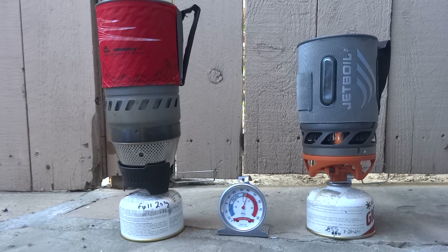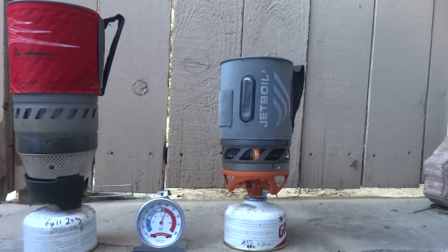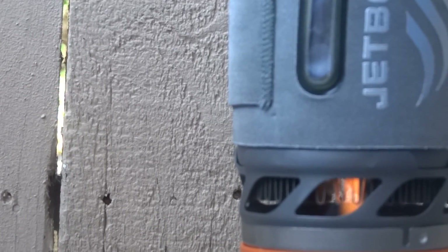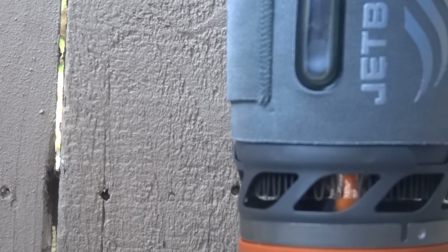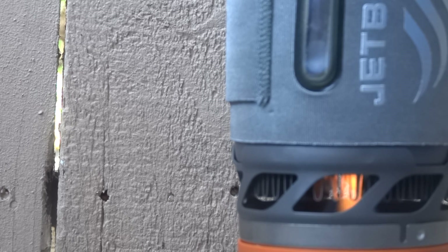I'm going to have to say — now this is not a definitive test — am I able to boil water with the Jetboil? Not quite, but it's not going out. It's a really, really weak flame. I don't know if you can see it; let me turn the camera a little bit. There we can see the flame. The flame's very low, but it is staying on. So the Jetboil will stay on at lower pressures than the Wind Boiler will.